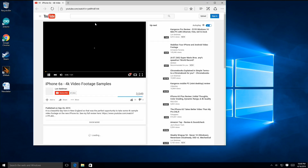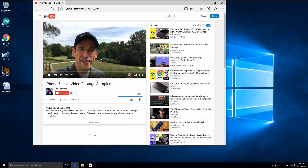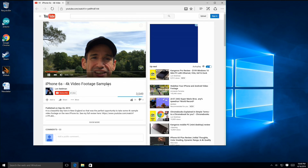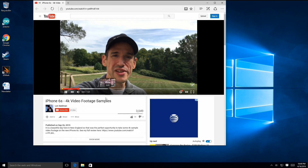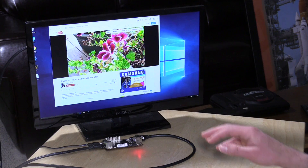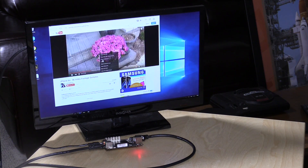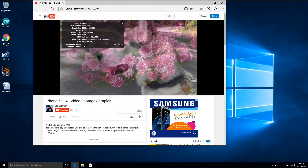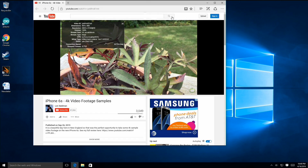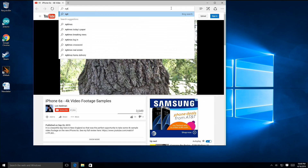Let's start with a test of a 4K YouTube video from my channel. It's playing back at about the same rate we've seen on other Atom processors — this is the slower X5 Z8300 versus the Z8500 on the Kangaroo PC. It seems to be keeping up just fine in the Edge browser, downscaling that 4K video. Checking Stats for Nerds, we are not dropping any frames, so that's working pretty well.